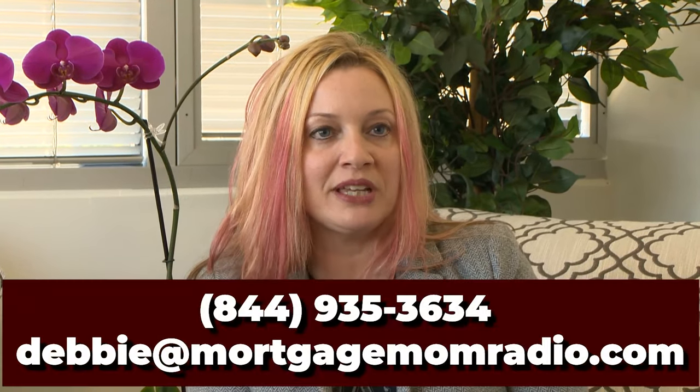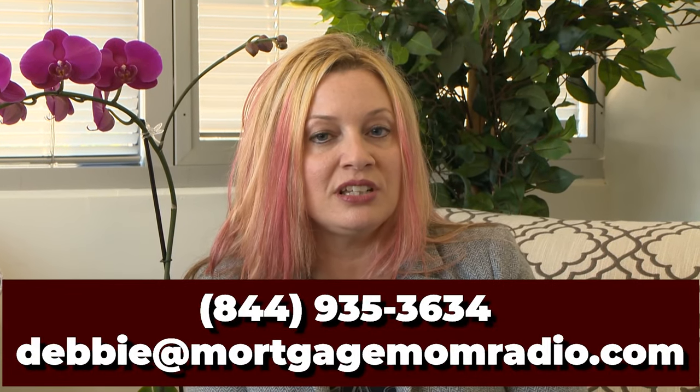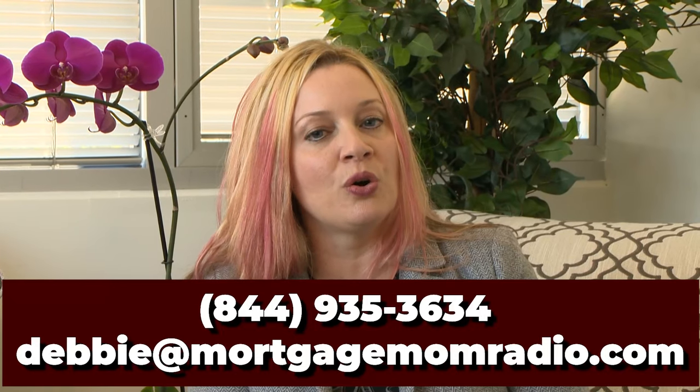Make sure they are an expert in their marketplace. If you're looking at condominiums, make sure they understand which ones might be under litigation right now where you can't get financing. Make sure if you're an FHA buyer that they know which complexes they can show you — it would be horrible to fall in love with a place and then find out you can't get the financing. Make sure they're an expert in their marketplace, have a vested interest in you, and make sure you have your own representation.